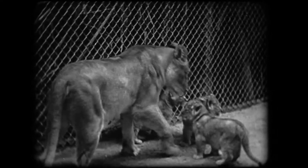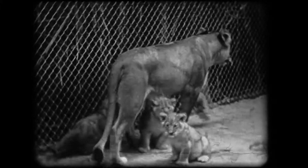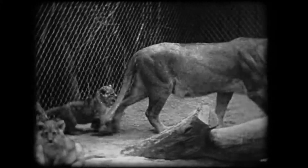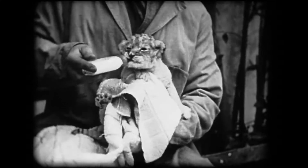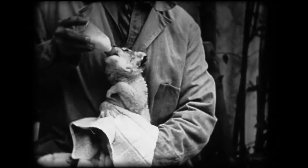The perfect spot to take the kiddies is Gay's Lion Farm. Mama lion jealously guards her playful offspring. This one is just weaned, and now gets his dinner via the bottle.